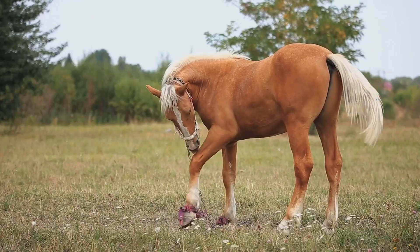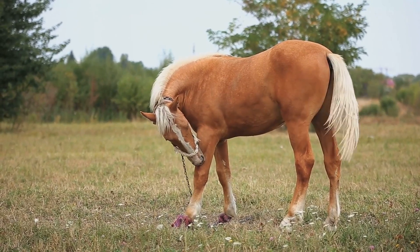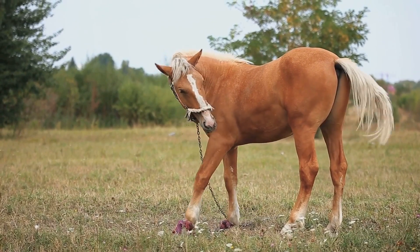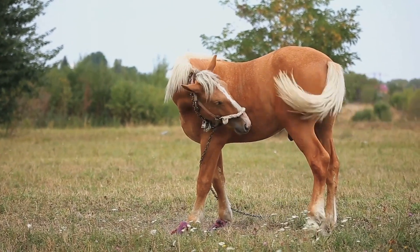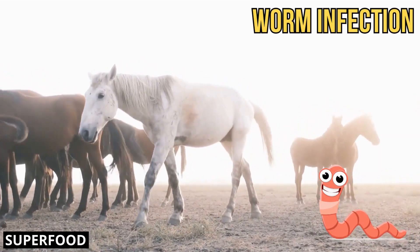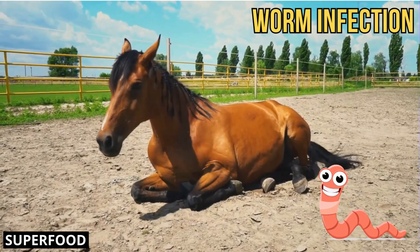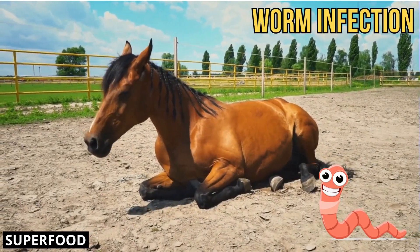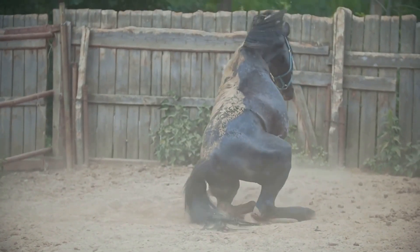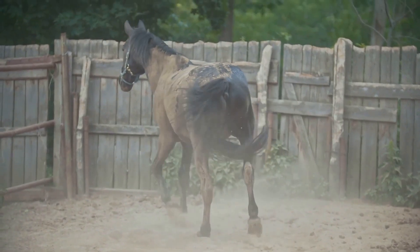Diarrhea is another symptom that can point to a worm infection. Worms can disrupt the horse's digestive system, leading to loose stools. If your horse has persistent diarrhea, a worm infection could be the cause. Colic, too, can be a sign of a worm infection. Worms can cause blockages in the horse's intestines, leading to severe abdominal pain known as colic. If your horse is showing signs of colic, it's crucial to get a vet involved as soon as possible.